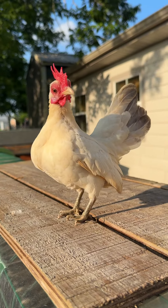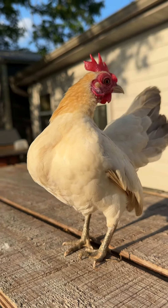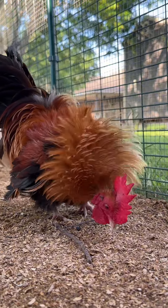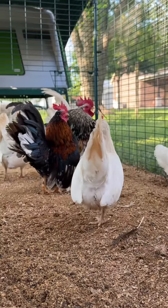Next up we have my Seramas. How can you not love these tiny little birds? These are some of my handsome Serama roosters, strutting their stuff.